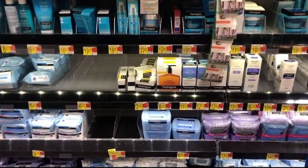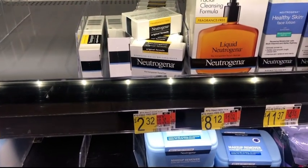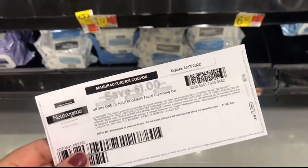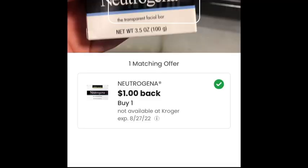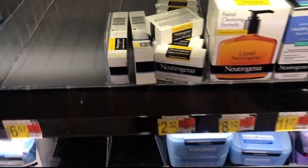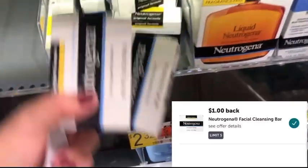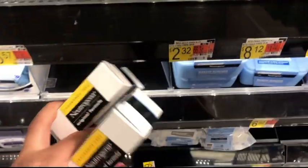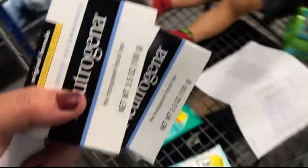Let's jump into the deals with this Neutrogena facial bar. These are priced at $2.32 at my store. We have $1 printables from Coupons.com — you can also submit to the Coupons.com app — so you'll pay $1.32 after the coupon. Then submit to Ibotta for $1 back, making your final cost just $0.32 each. I'm picking up two: I'll use a printable for one and submit to the Coupons.com app for the other.